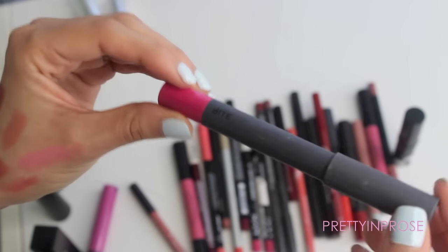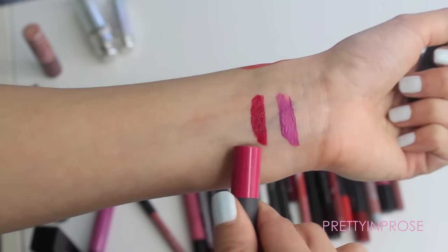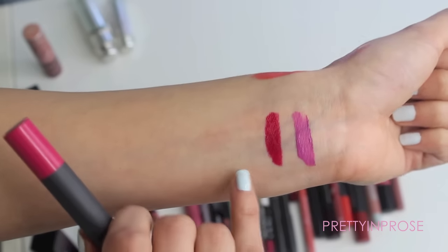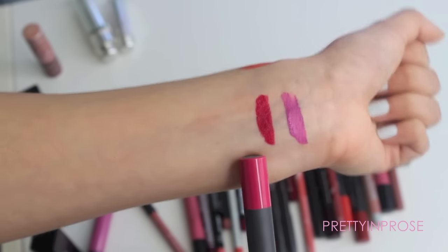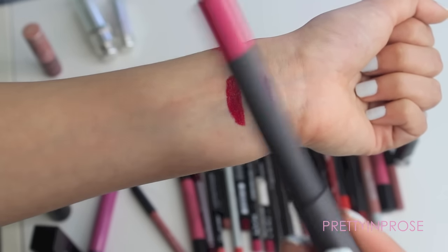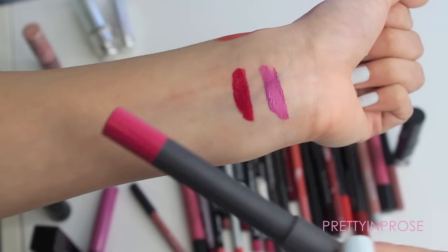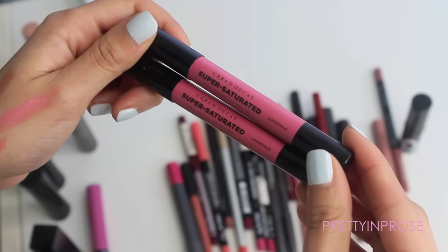Next is this lip pencil by Bite in the shade Quince. I wasn't that crazy about it — I wanted it to look more like a vibrant fuchsia, but it comes out more of a deep red. I was a little disappointed with the color; I swatched it in store and really liked it, but once I got it home I wasn't as crazy about it. I do really recommend Bite pencils though — the formula is to die for, some of the smoothest lipsticks I've ever felt. I just wasn't crazy about this color on me.